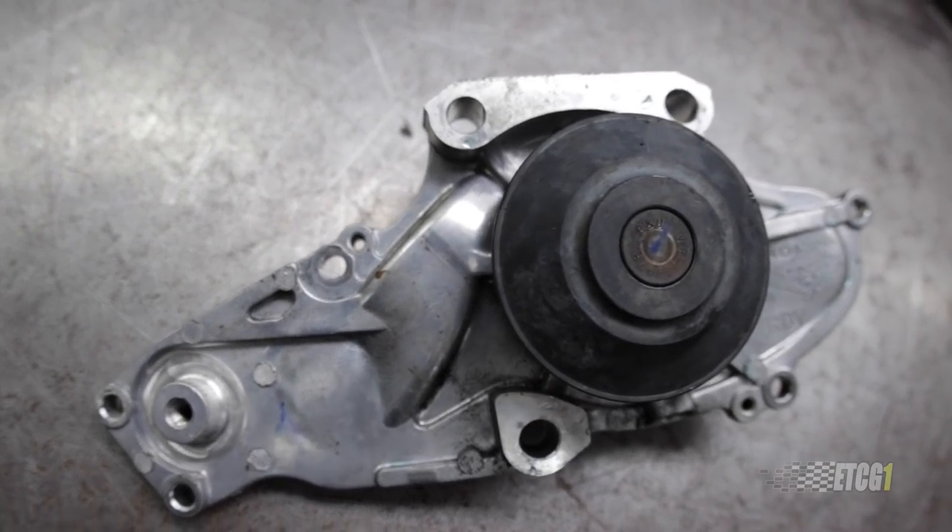A timing belt requires periodic service. Your service manual will have that service interval — it's usually somewhere around 100,000 miles, could be less depending on your vehicle. Many times when you do a timing belt replacement service, you also replace the water pump, because many times that water pump is also driven by that timing belt. There's no point going through all the trouble to replace the belt and leave that water pump in there when it could fail down the road and you'd have to take all that same stuff apart anyway. So you replace the timing belt, you replace the water pump, maybe some tensioners and other things while you're in there — and you do this periodically to prevent it from breaking or having other issues.